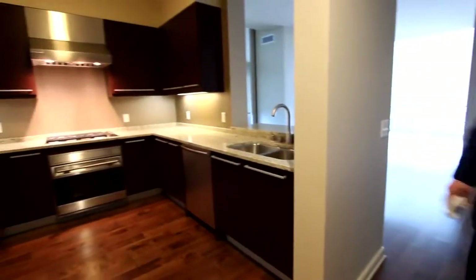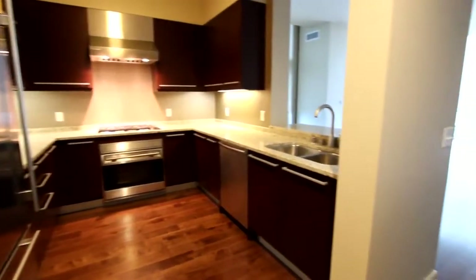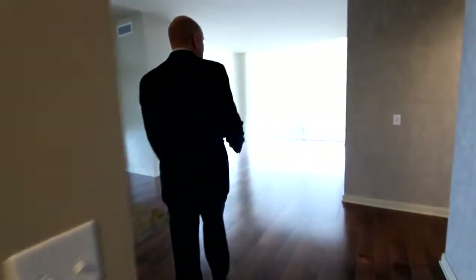As you pan to the left here, you'll see that this is the full-size kitchen. We'll come in here, and there are motorized blinds in this property.